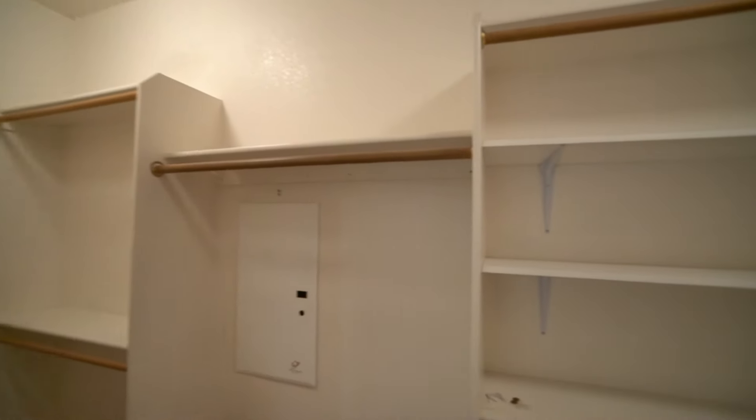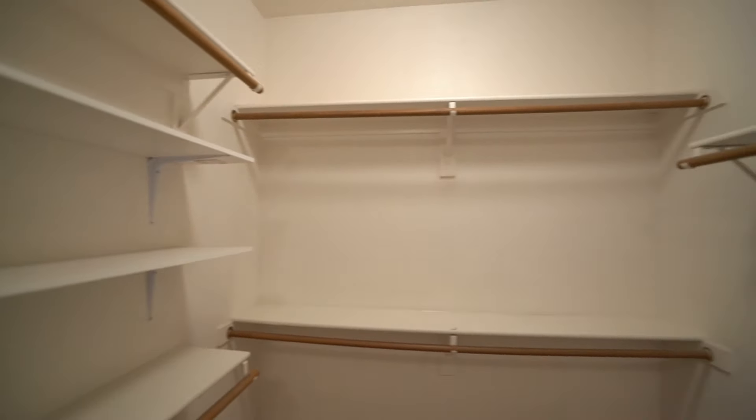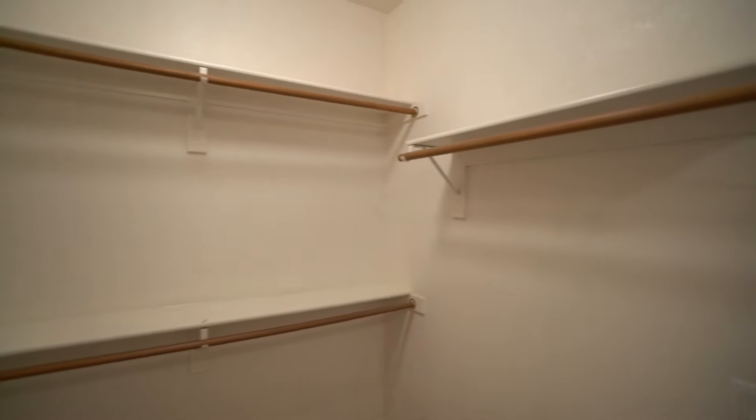You can view more photos of this home, make an appointment to view it at your own convenience, and you can apply for this home as well at www.leaseaz.com.